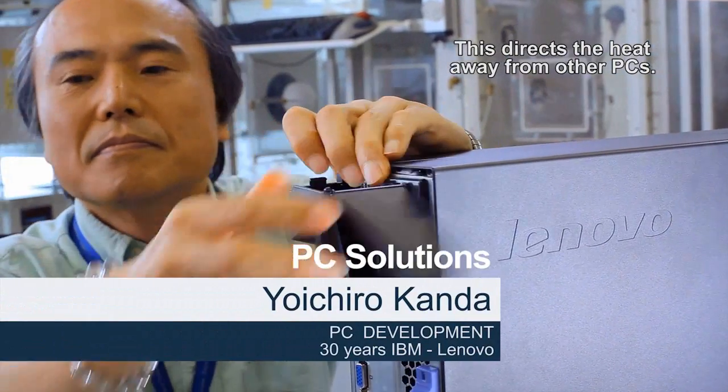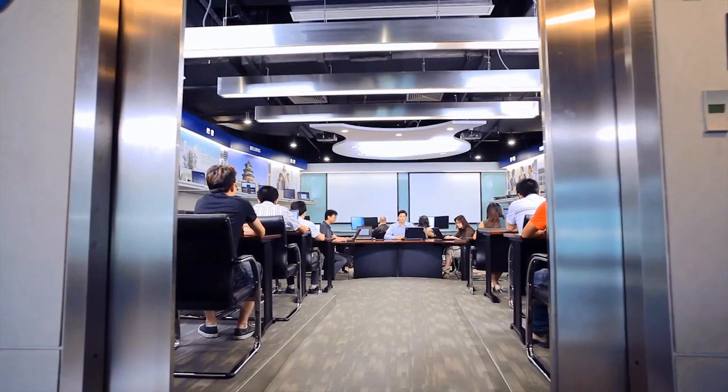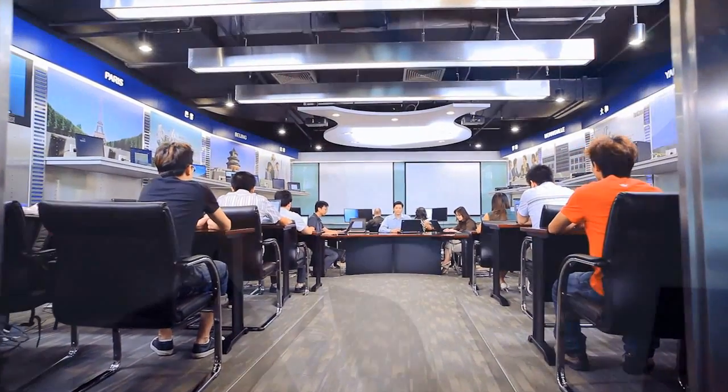This directs the heat away from other PCs. Lenovo ThinkCenter PCs with Intel Core vPro technology are specifically designed for security, manageability and energy efficiency.